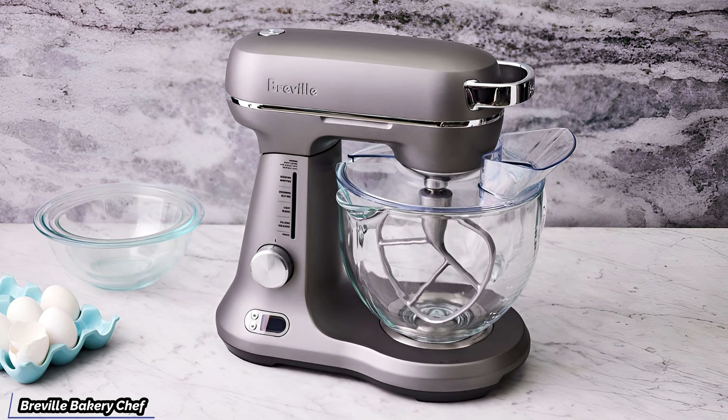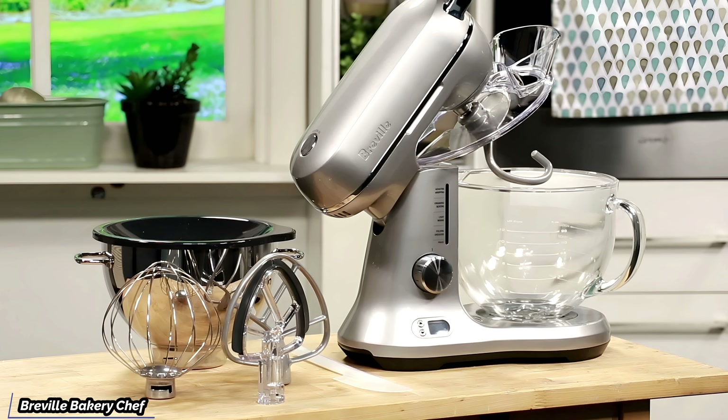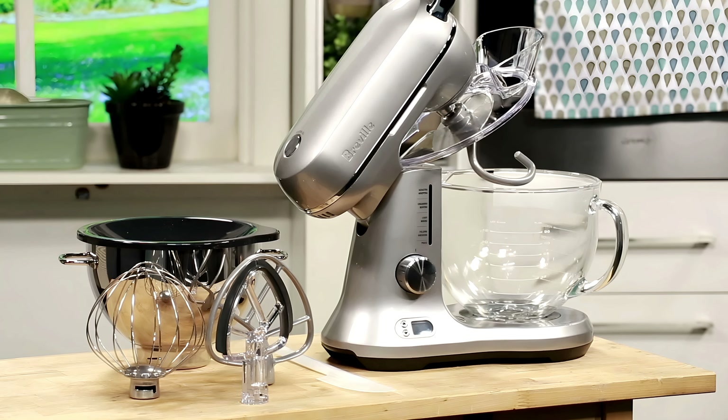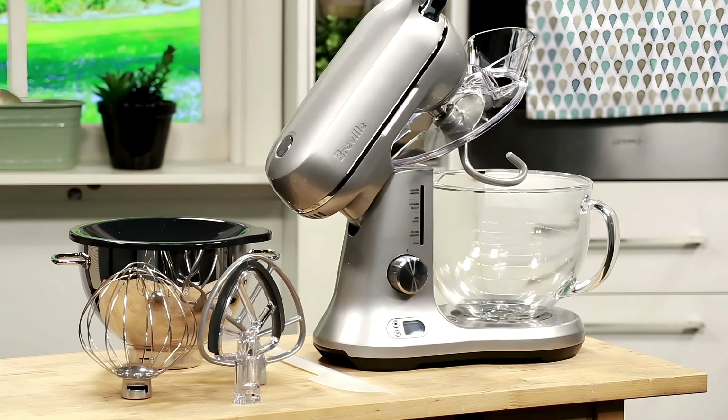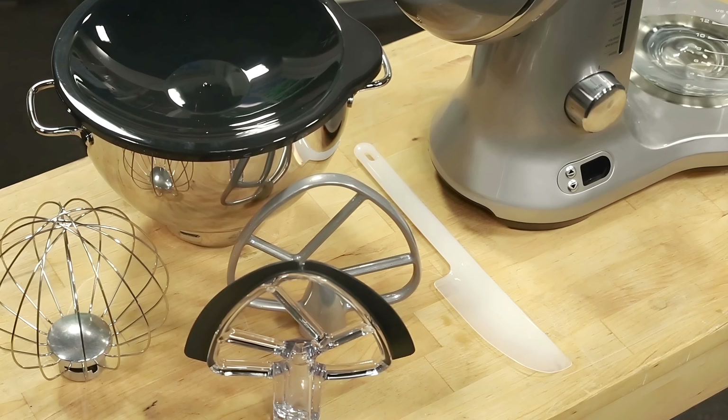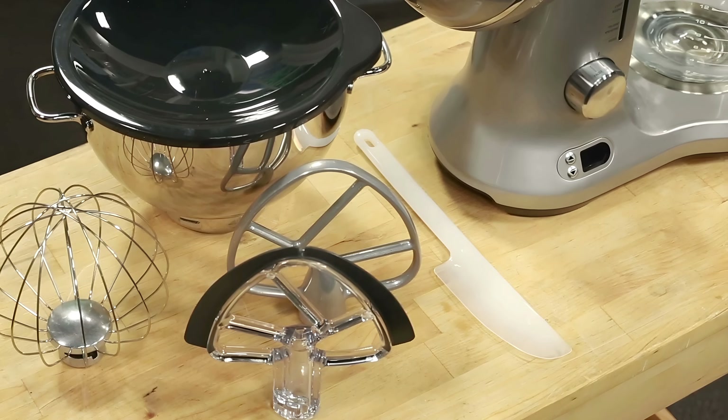First up we've got the Breville Bakery Chef, a true marvel in kitchen appliances. Now this one's a right-looker, sleek and stylish, not some clunky piece of metal you want to hide away. But it's not just about looks — it's about performance too. The Bakery Chef comes with a range of attachments, and I mean a proper range, not just a whisk and a paddle, but so much more.